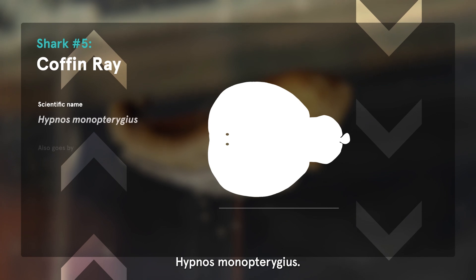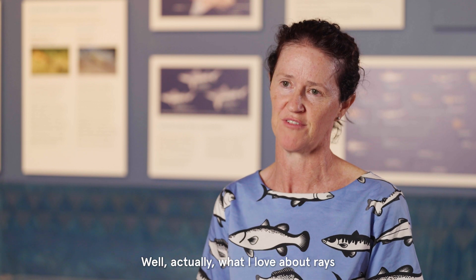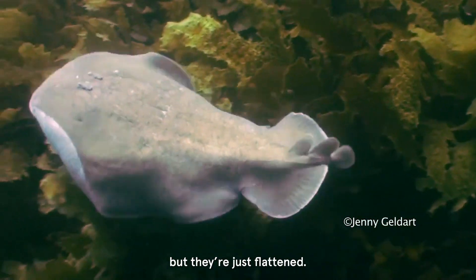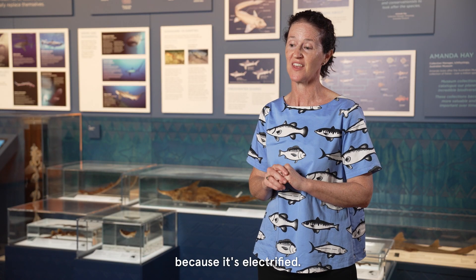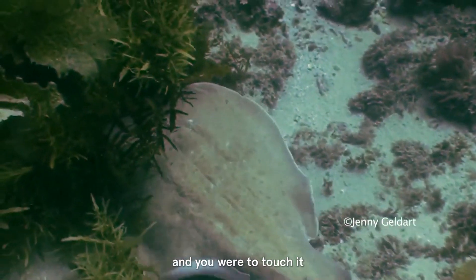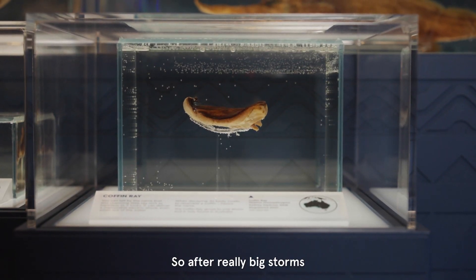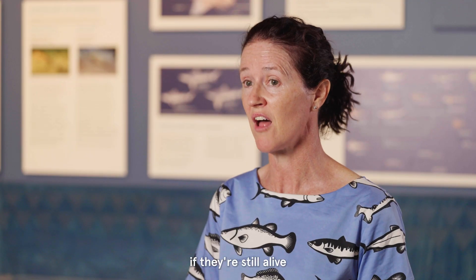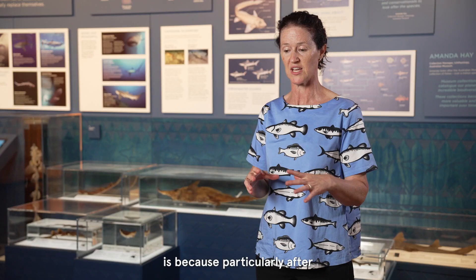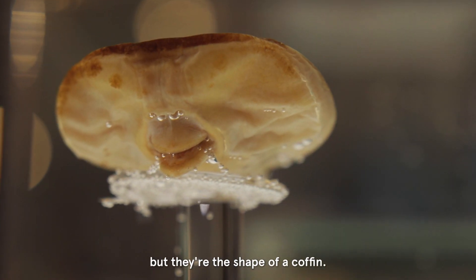The coffin ray, Hypnos monopterygius, is endemic — it's only found in Australia. What I love about rays is people often call them flat sharks, because they are a shark but they're just flattened. The coffin ray is awesome because it's electrified. If you were to find one in the shallows and touch it, you'd get a really massive electric shock. After really big storms they can be washed up on the beach, and if they're still alive, they can still give a shock. The reason they're called a coffin ray is because, particularly after being washed up on the beach, they kind of bloat — but they're the shape of a coffin.